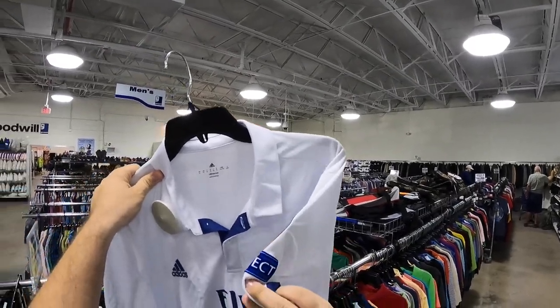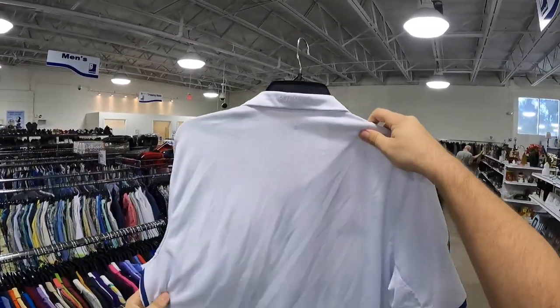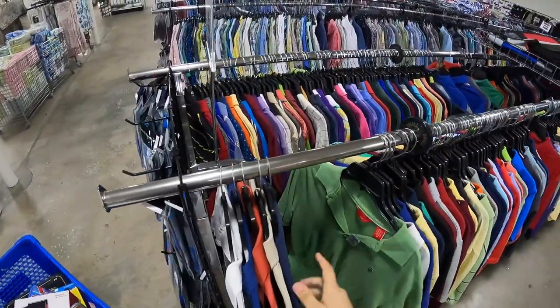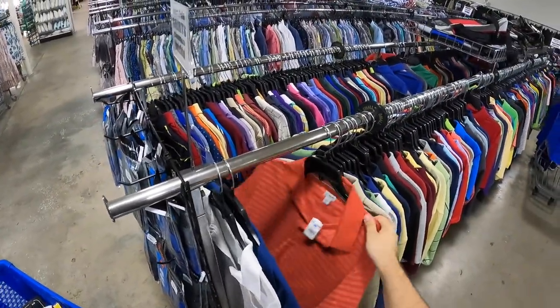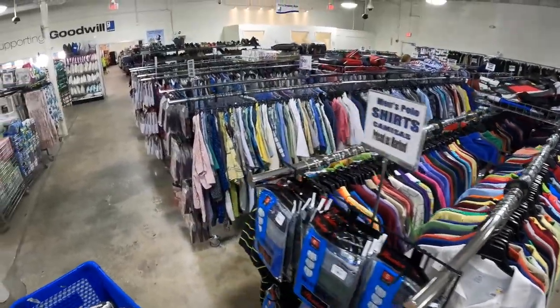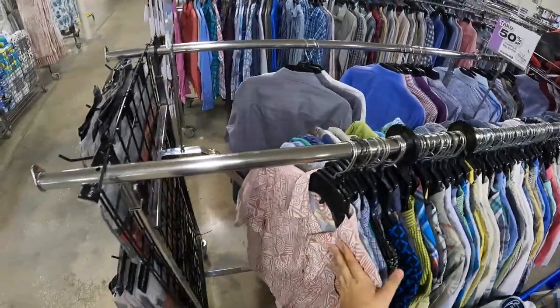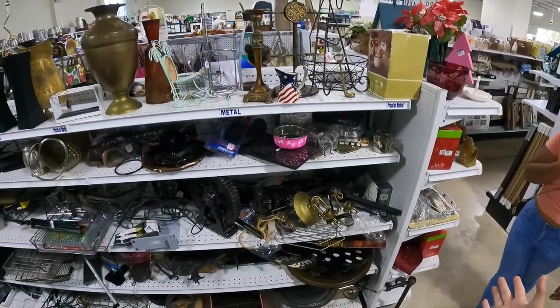On the other side of the rack I found an Adidas Fly Emirates Real Madrid polo. Looking at the back — if it had said Ronaldo, this polo would have been worth so much money. But because it doesn't say Ronaldo, the polo is basically worthless.